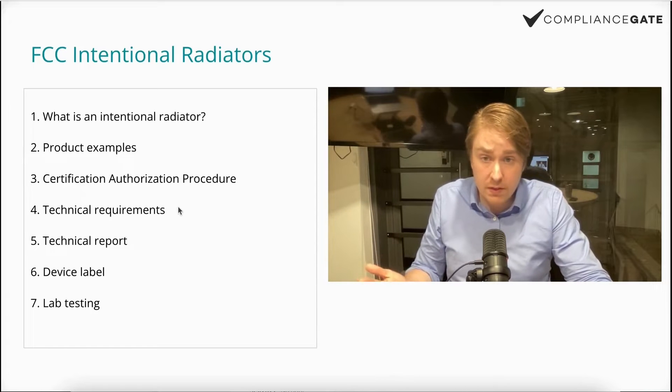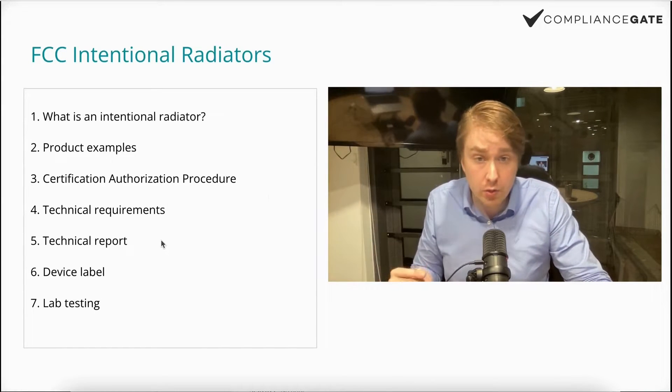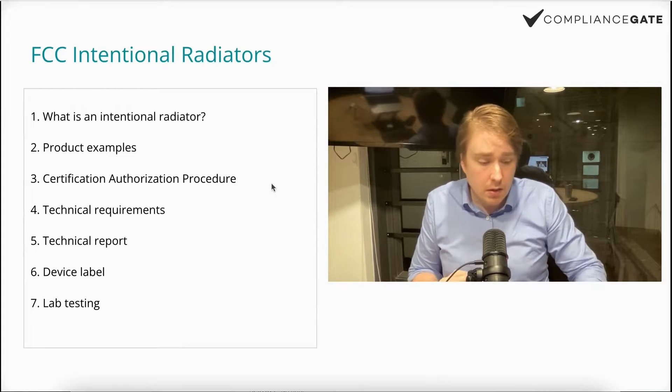We will also look into technical requirements, the technical report, device labeling, and lab testing. All right, let's get to it.